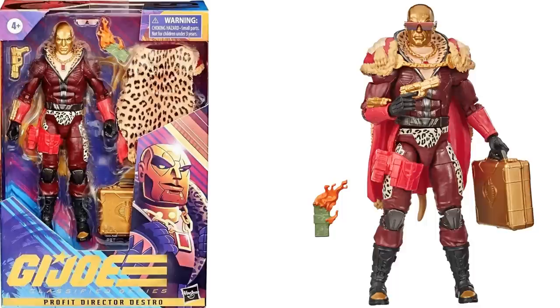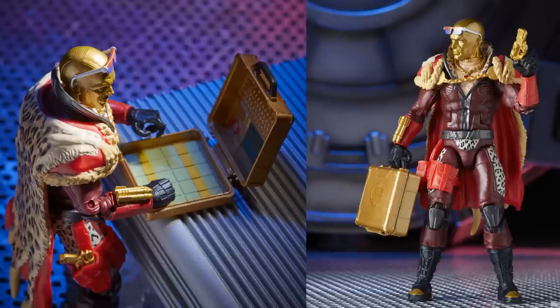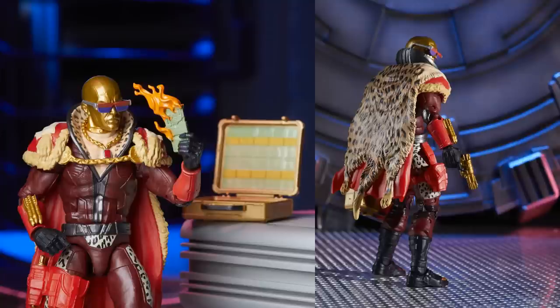Another briefcase with him — this was a little bit higher in price, figure number fifteen, $25 instead of $19.99. Got the glasses he can take off, the cape actually comes off as well, the briefcase again with money and keyboard. Love those glasses — those things are crazy. The back of the cape has a nice leopard print.